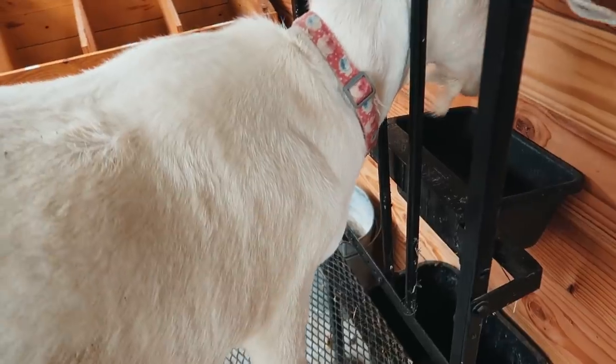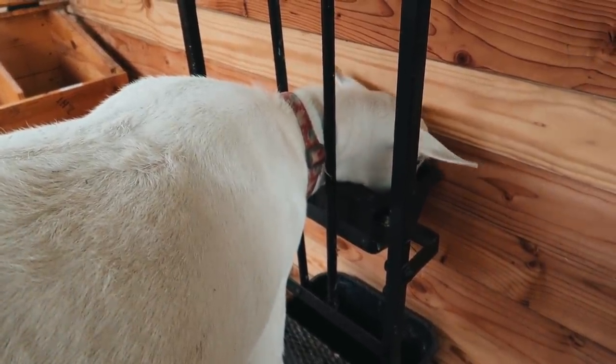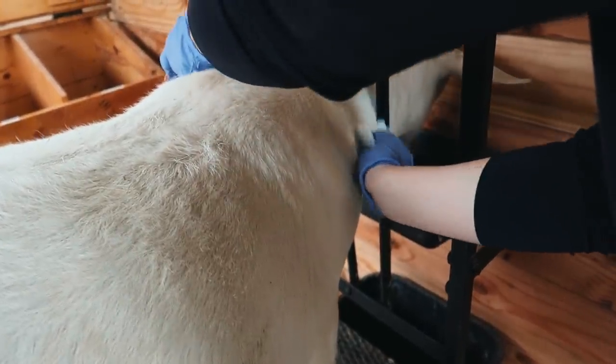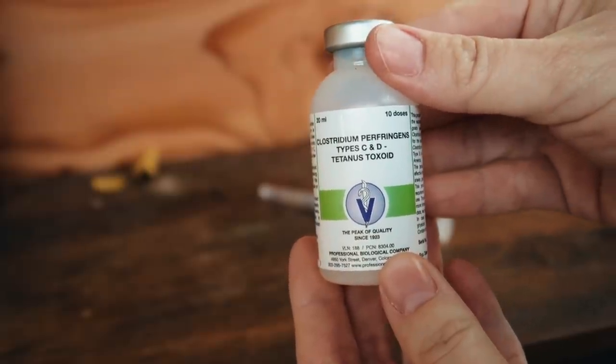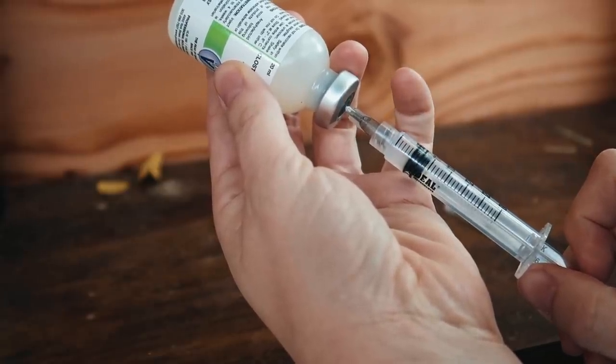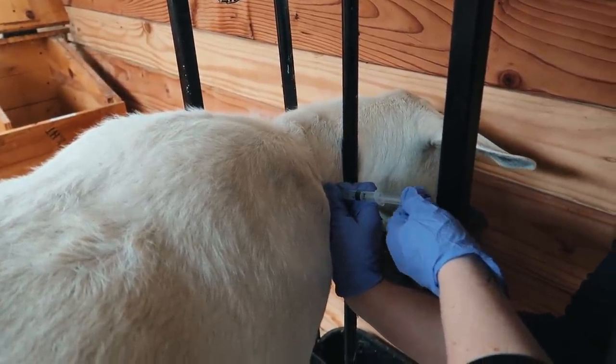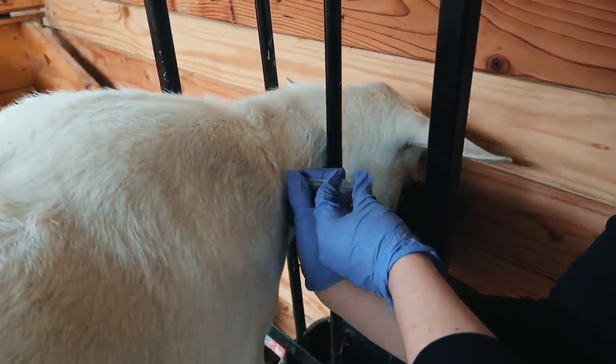I'm just going to do the CD&T vaccination and then I'll explain it. A month before the goats deliver, I like to do a couple things. I'm always trimming their hooves, but a month before I give their CD&T vaccination. The one that I use goes in the muscle — I feel like that one works a lot better and prevents them developing a sore from it. I give it one month before they deliver so that the babies have some immunity when they're born. CD&T is the only vaccination I give. It's the one that protects against tetanus and enterotoxemia, which are two diseases that can actually kill them. I make sure to give that before they deliver, then I'll give boosters to the babies, and after that it's just every spring.